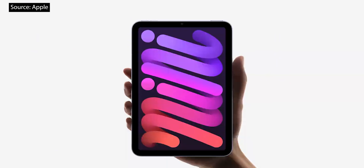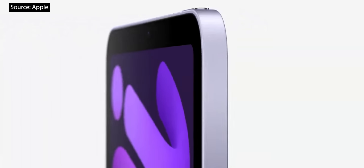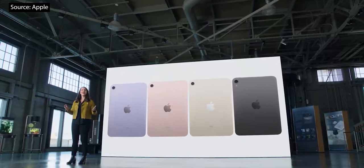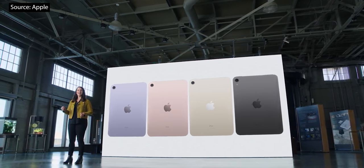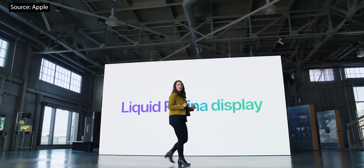The all-new enclosure features a beautiful all-screen design with narrow borders and elegant rounded corners. The design is remarkably thin and light, and absolutely stunning. iPad Mini now comes in a gorgeous array of new colors: purple, pink, starlight, and space gray. And this design features a brilliant Liquid Retina display.